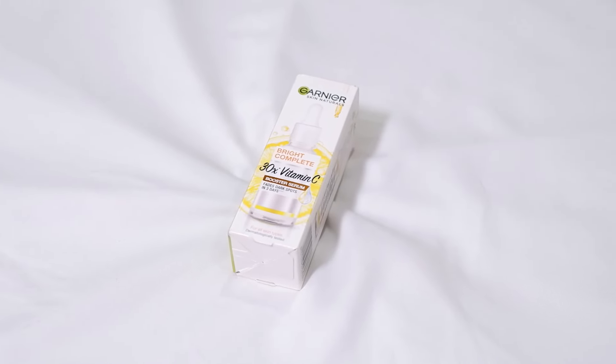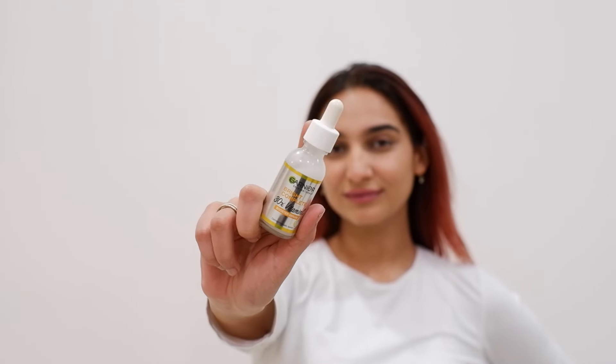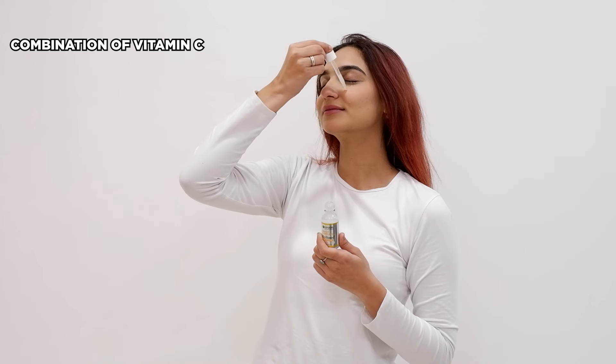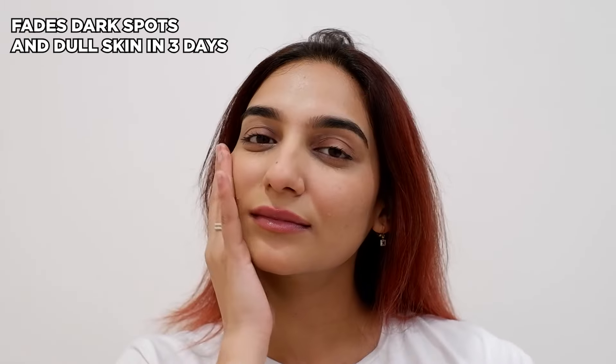I got one for myself to try it out and used it sincerely for a week. Application is very easy. It's a combination of Vitamin C plus Niacinamide plus Salicylic Acid. It's sulphate and parabens free, it feels light on the face and got 30 times more Vitamin C which helps get rid of dullness in just 3 days.